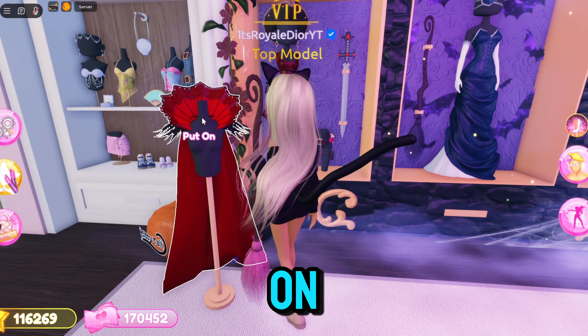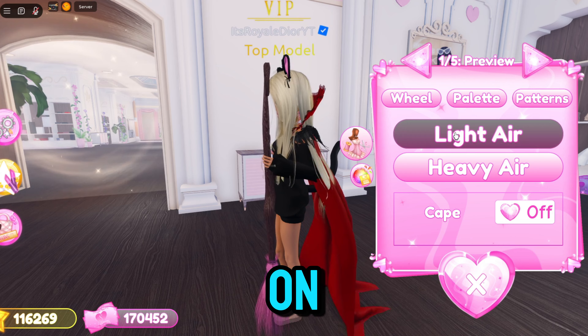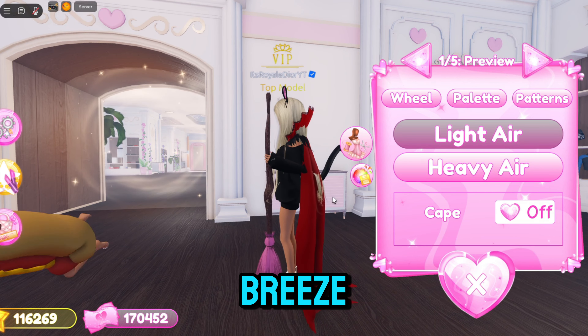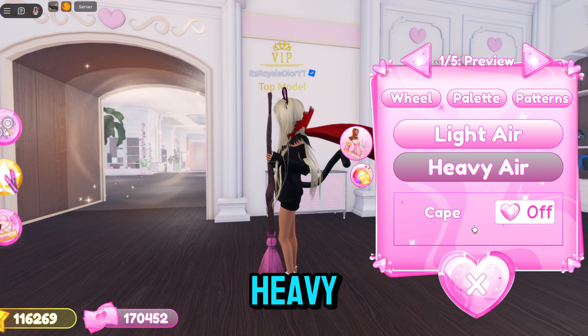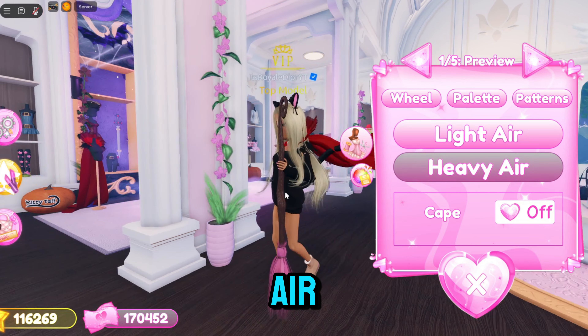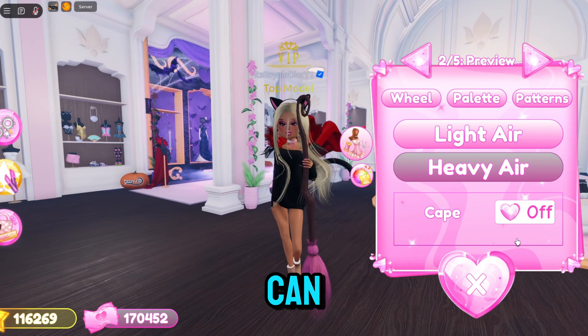Now if we go over to the VIP room and click on this cape right here, the cape comes with a whole bunch of toggles. You guys can have it on light air — like a little bit of breeze going through the cape — or heavy air, like it's really windy. You can also toggle the cape on or off.